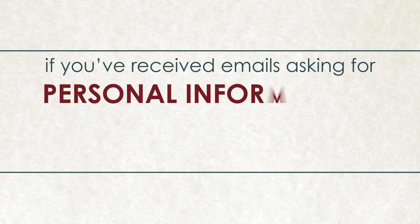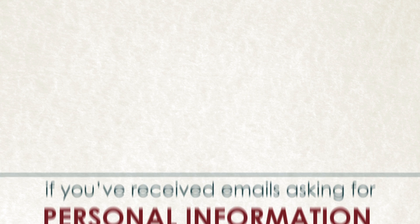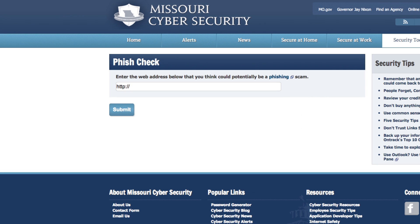If you have received an email asking you to verify personal information, you can check the link before visiting it by copying and pasting the link into the phish check tool at cybersecurity.mo.gov.